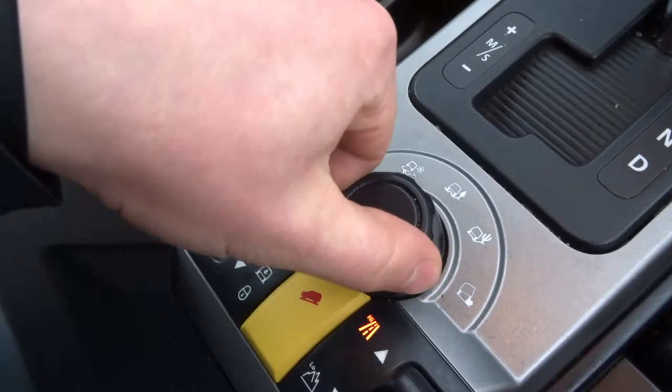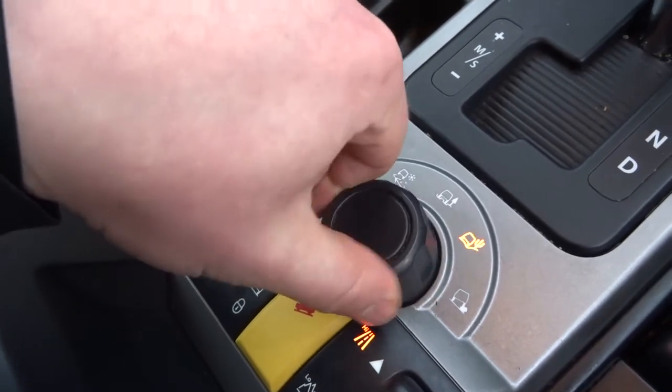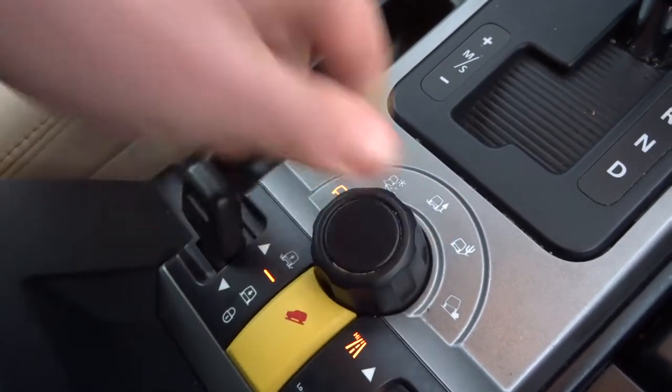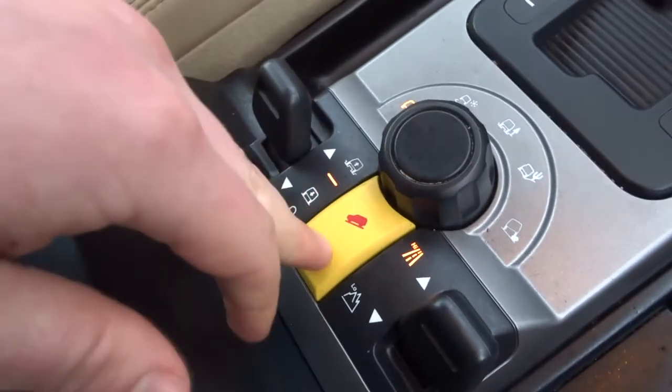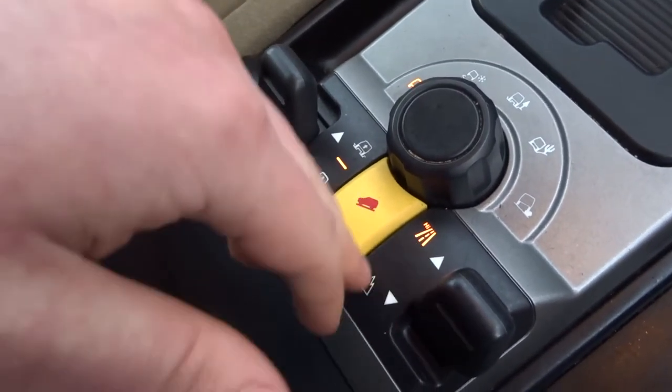In the centre you've got various off-road settings, all controlled with this switch here — adjustable ride height, hill descent control, and high and low range in the gearbox.